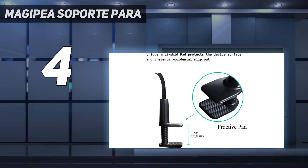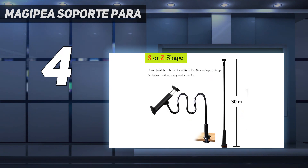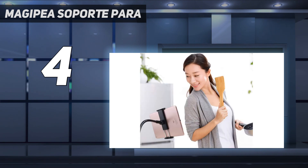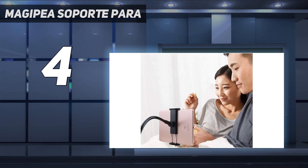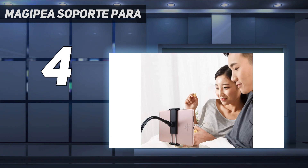Coming in at number four, Magi Pia Support. I used to use a gooseneck tablet holder for my desk while working, and it's fine if you want to just use your iPad as a second screen and control it with your mouse and keyboard. But if you want to get some work done on it with your hands, it can get quite difficult — it's really wobbly, and when you make a click the screen is shaking, which gets annoying real soon.